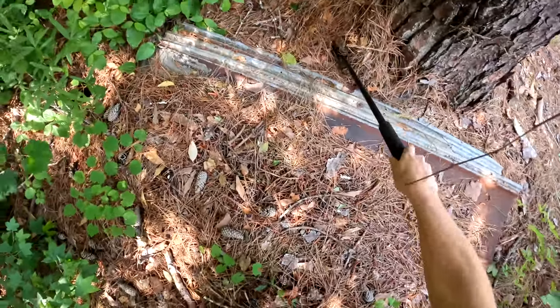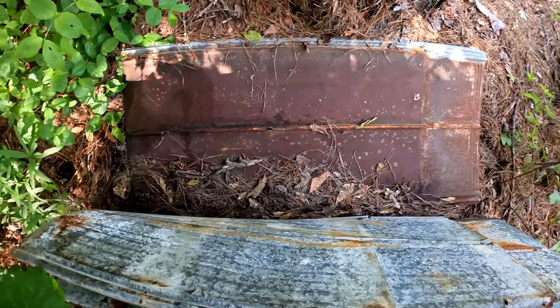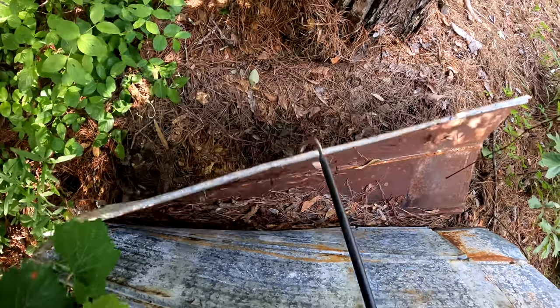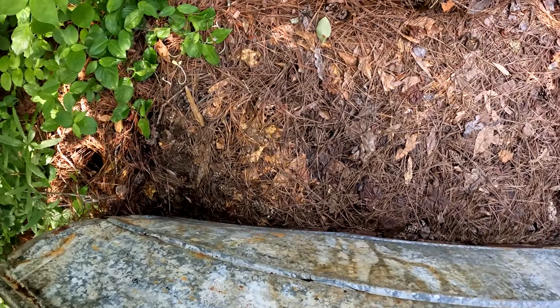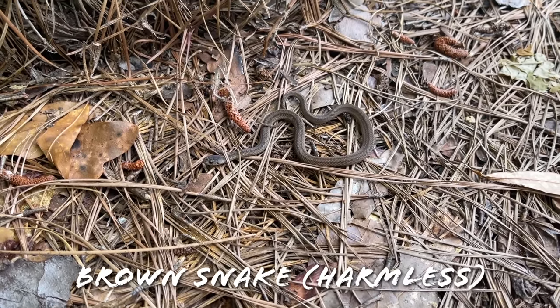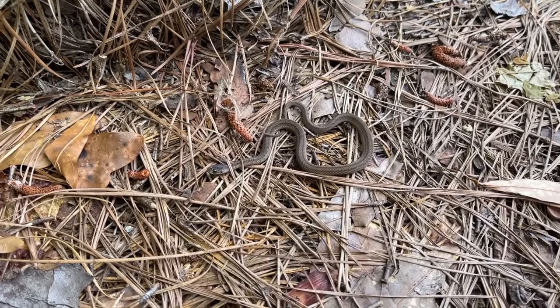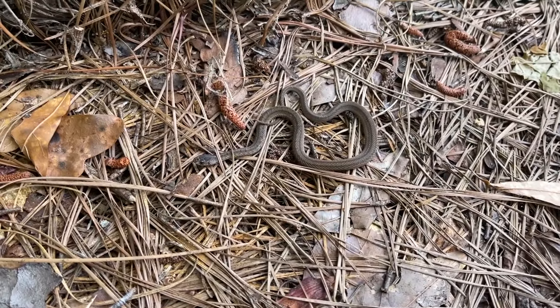I just stopped and grabbed lunch. It is considerably warmer now than it was this morning and the sun is out, so we're going to go hit our last stop of the day. It's definitely getting a little bit warm to be flipping tin so we'll see how this goes. There's a brown snake — the first snake I've seen under this in a while. This guy looks like he's about to go into shed or he's already in shed, pretty dull looking. We see tons of these guys; we haven't been seeing a lot under tin lately but we have been seeing them on the roads pretty often.